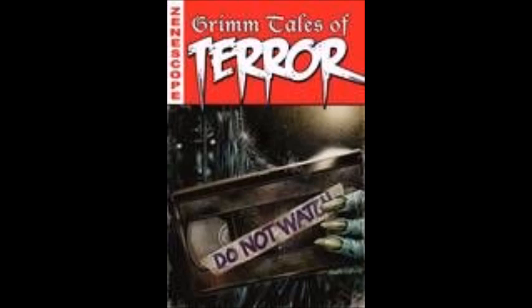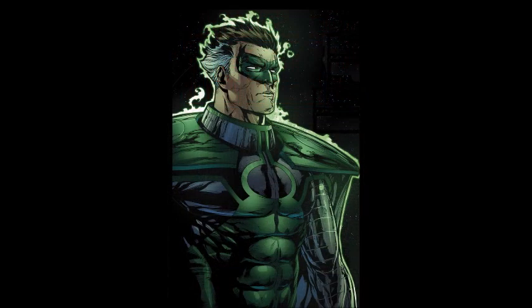Next is Grim Tales of Terror volume two issue number five. This one has to do with a VHS tape that kids pass around and scary stuff happens — definitely looking forward to it. It's something like that movie called VHS, really creepy. I wish some stories lasted a little longer, like two issues — one issue is almost not quite enough sometimes, but we'll see what happens.